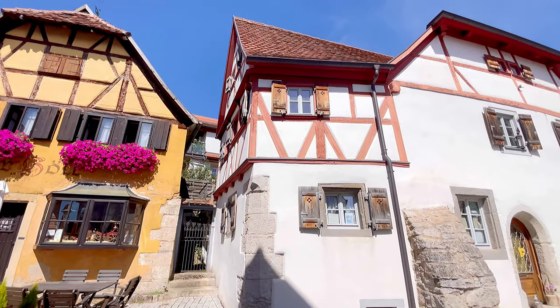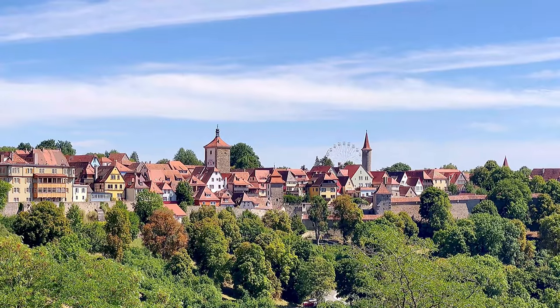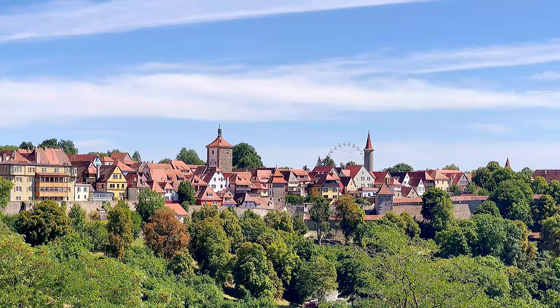To see the city from afar and have a better understanding of it, I would recommend walking through a nearby park, from where you can see the city in its full glory.